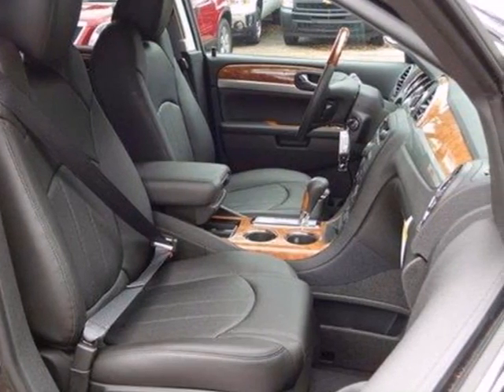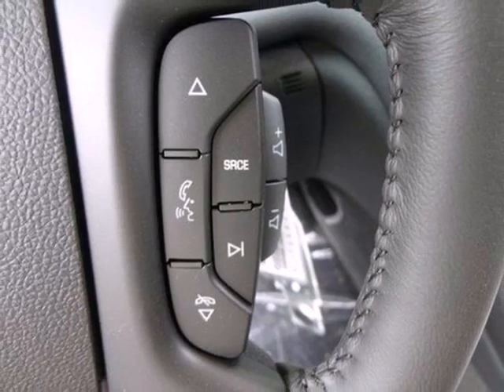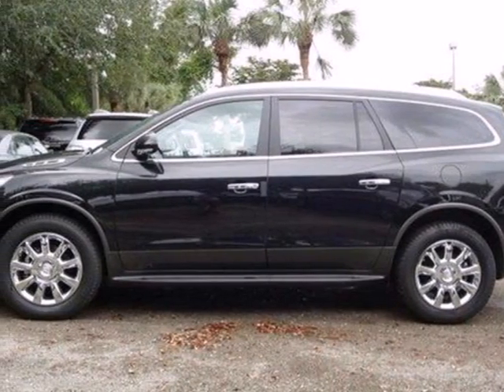The climate control, power liftgate, and keyless entry will make this car your new favorite. This Buick has it all. Stop by and see it for yourself today.